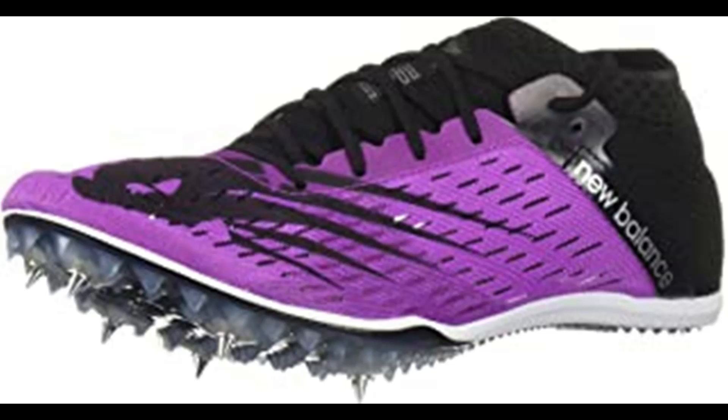The new plate features a standard 6-pin configuration, while a new teardrop shape emphasizes a smooth transition and helps with weight reduction. A booty construction ensures a secure fit, while a soft internal cage provides structure for maximum performance.